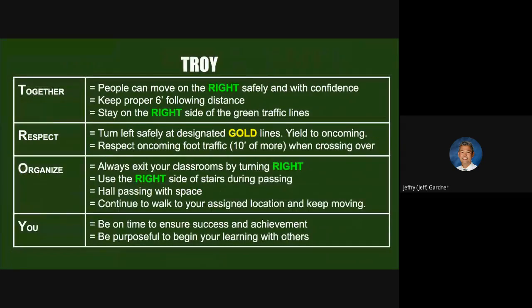How do we show Troy pride? Move on the right safely and with confidence — keep proper six-foot distancing and stay on the right side of the green traffic lines. Show respect by turning left safely only at designated turn lines, yielding to oncoming traffic and giving them 10 feet with a hand signal. Always exit classrooms by turning right to stay organized. Use the right side of the stairs during passing. The only staircase you cannot go down is the one at the north balcony of the 200-level hall. Widen out when passing someone slowing to make a left turn, and continue walking to your destination.